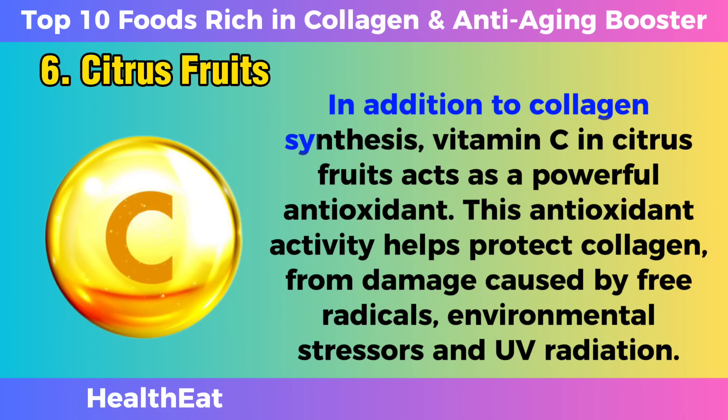In addition to collagen synthesis, vitamin C in citrus fruits acts as a powerful antioxidant. This antioxidant activity helps protect collagen from damage caused by free radicals, environmental stressors, and UV radiation.